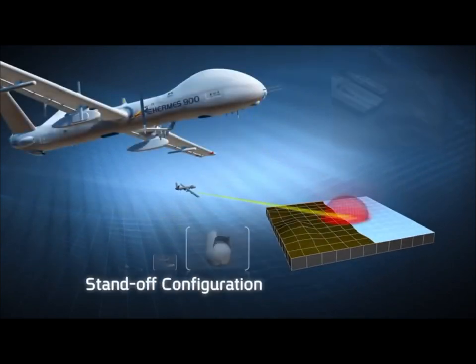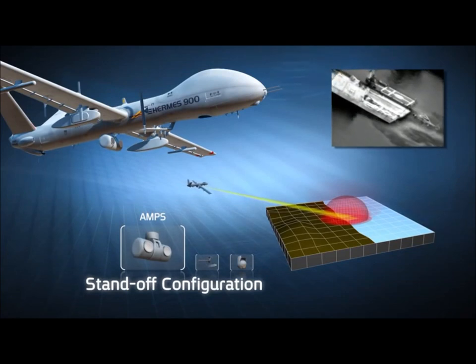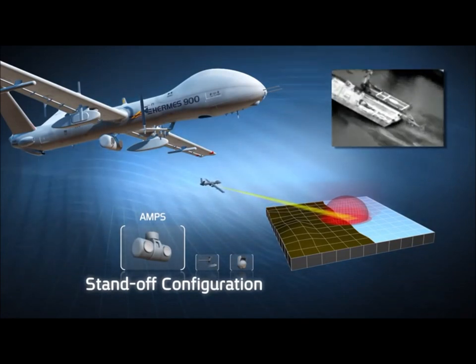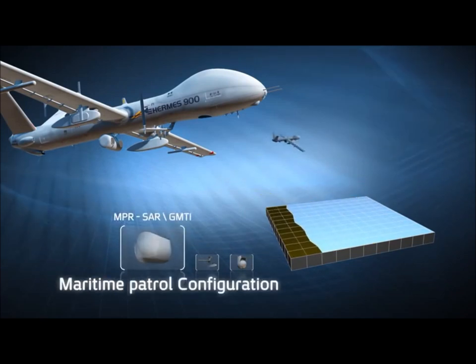In standoff configuration, the Hermes 900 flies remotely from the area of interest, exploring and gathering information without being detected.